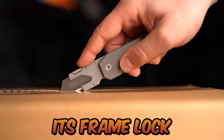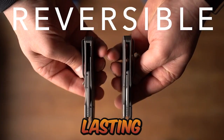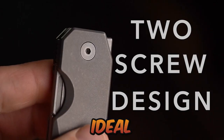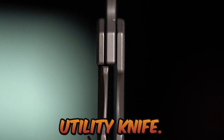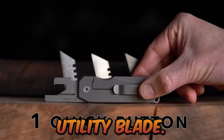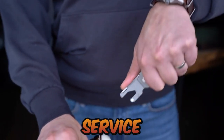The frame-lock handle is composed of grade 5 titanium, which is sturdy, lightweight, and long-lasting — ideal for everyday use. What's included: a titanium utility knife, a standard utility blade, a snake-knotted lanyard, and a lifetime service warranty.